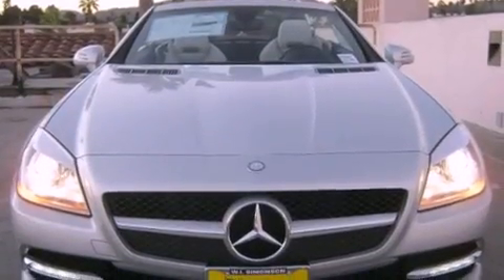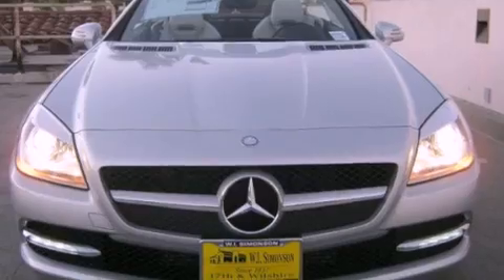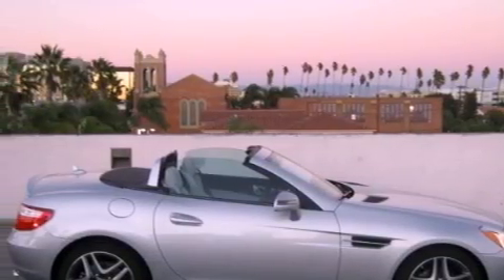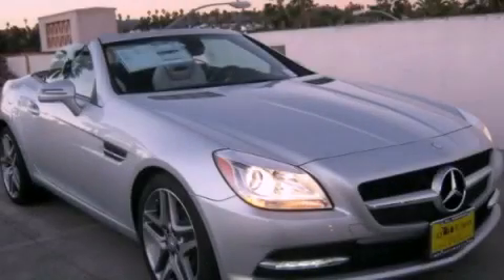With an EPA estimated rating of 32 miles per gallon on the highway, you won't be making frequent trips to the gas pumps. Call or visit us right now and arrange your test drive today.